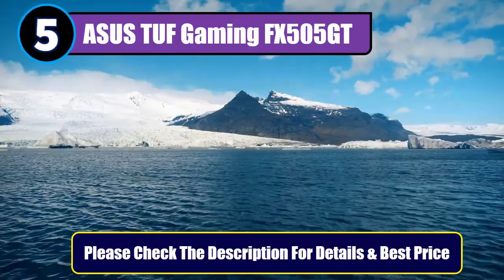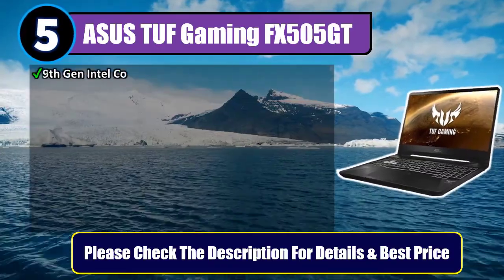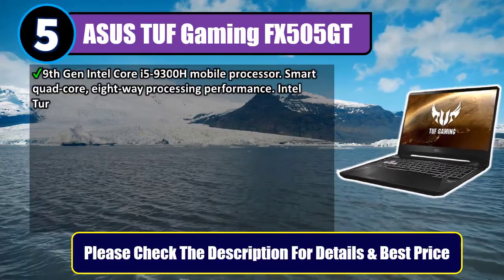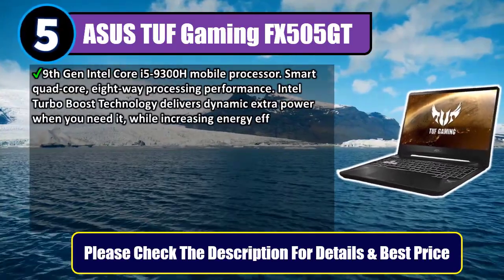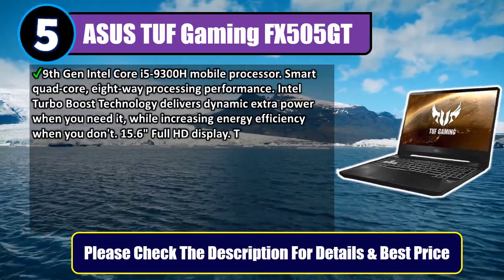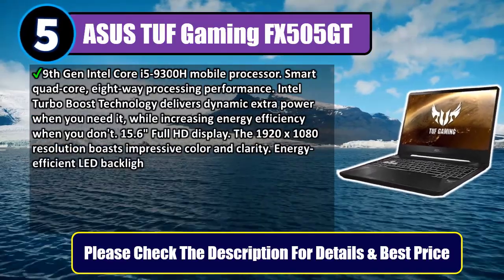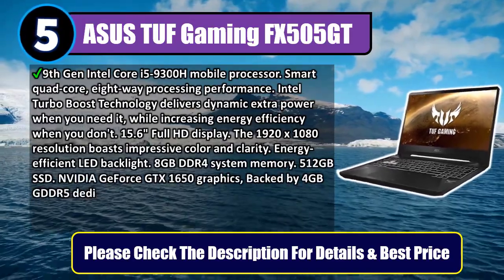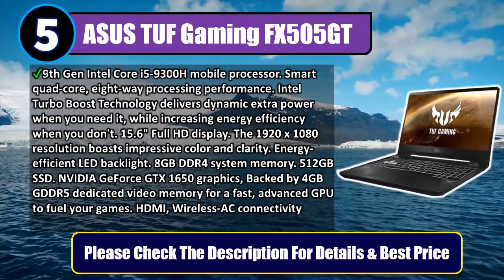Number five: ASUS TUF Gaming FX505GT. 9th generation Intel Core i5-9300H mobile processor, smart quad-core eight-way processing performance. Intel Turbo Boost technology delivers dynamic extra power when you need it while increasing energy efficiency when you don't. 15.6-inch Full HD display with 1920x1080 resolution boasts impressive color and clarity with energy-efficient LED backlight.